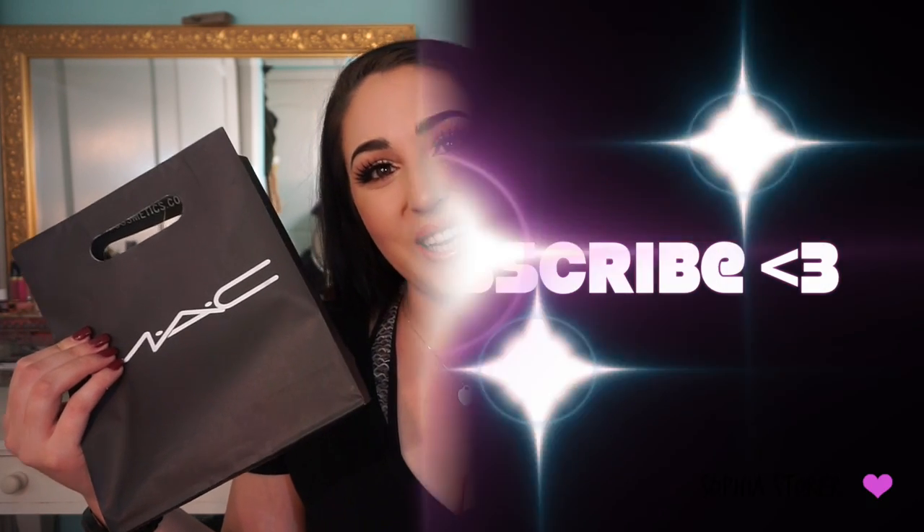Hey guys, what's up, welcome back! Today's video is going to be a MAC haul — just MAC only. I can't remember what I've shown you guys that I've picked up and what I haven't, so this is just going to be some stuff from the past couple times I've gone, like four or five times since my last haul. I'm just going to show you what I bought the past couple weeks, so if you're interested in seeing my MAC haul, please keep watching.